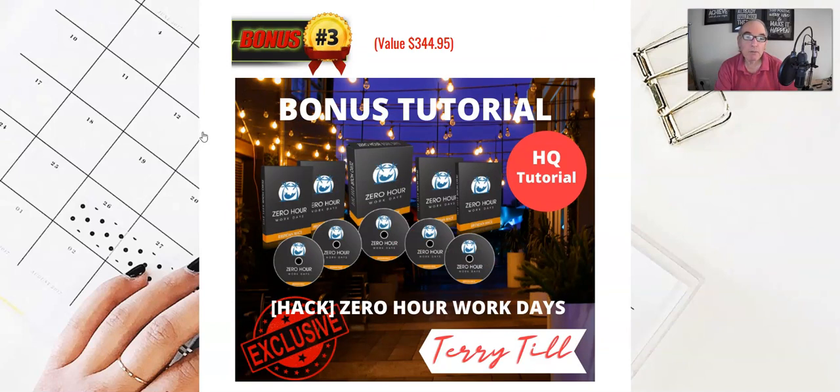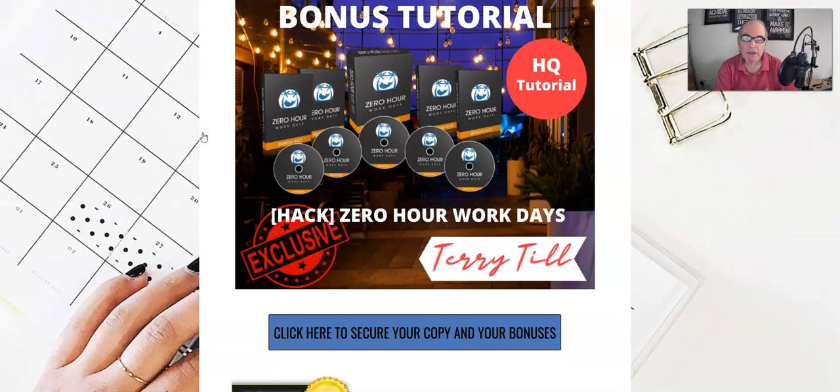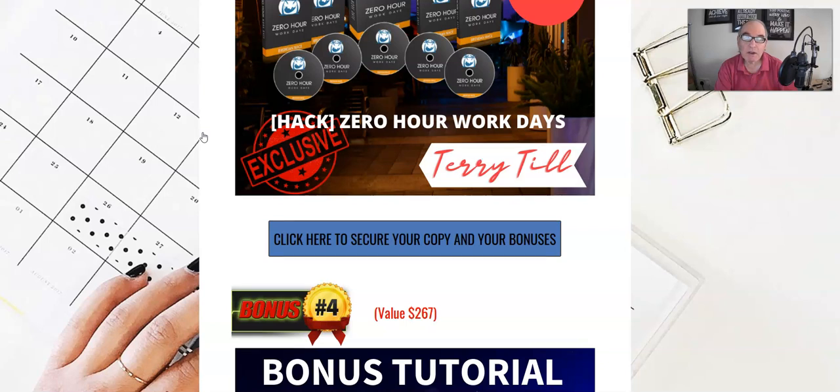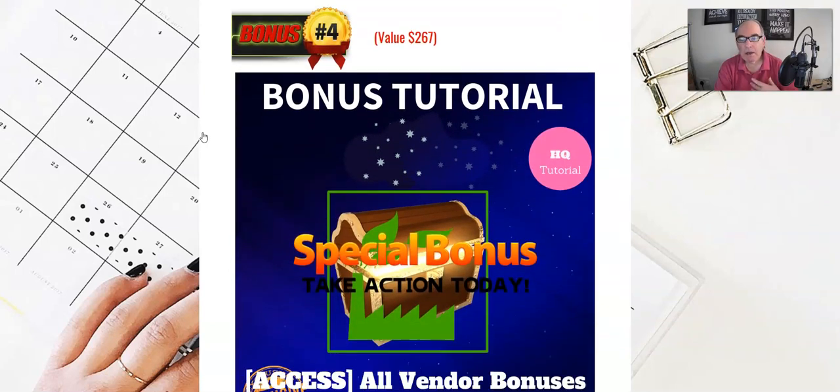Bonus number three is another product from Brendan Mace called Zero Hour Work Days. It basically shows you how to get your business up and running so you can get profits coming in each and every day while putting in very little work time. It's a really great course that puts your business on autopilot — doing everything it needs to without a lot of work or admin each day.